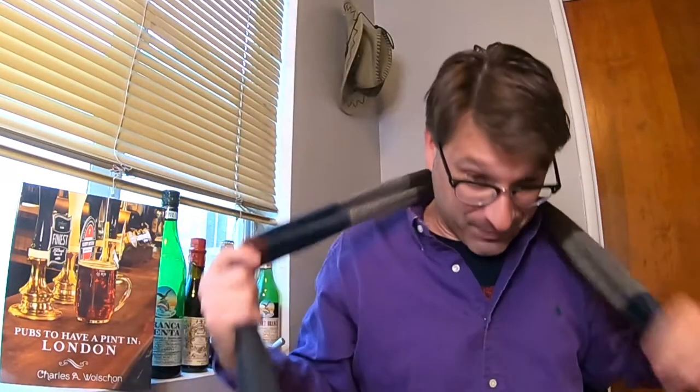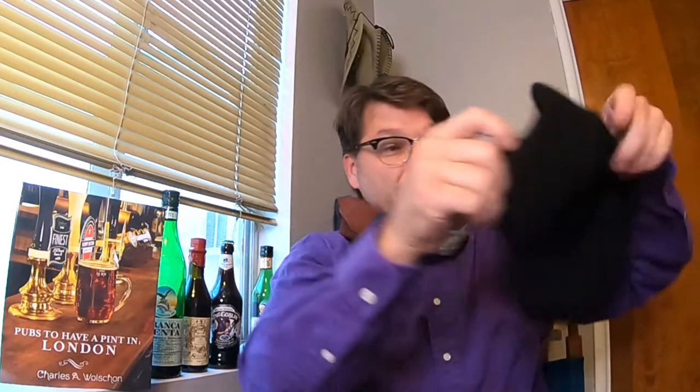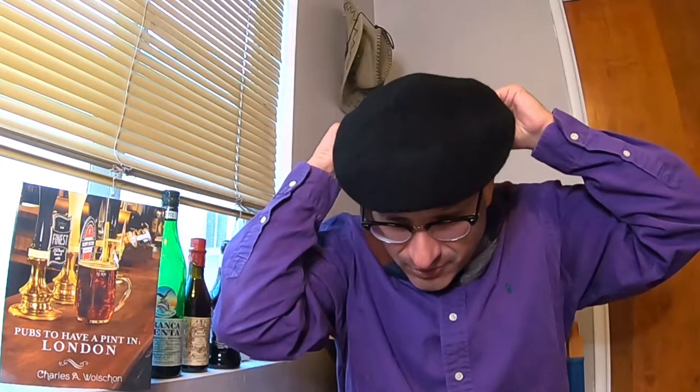On tap for this episode we're going to be tasting and reviewing a Scottish ale from Four Peaks Brewing, located in Tempe, Arizona. Since we're reviewing a Scottish style ale, I figured I'd do the entire episode in my Scottish accent. I'm already wearing the infamous purple shirt, so I put on the scarf and the beret — even though the beret is a bit more French than Scottish.